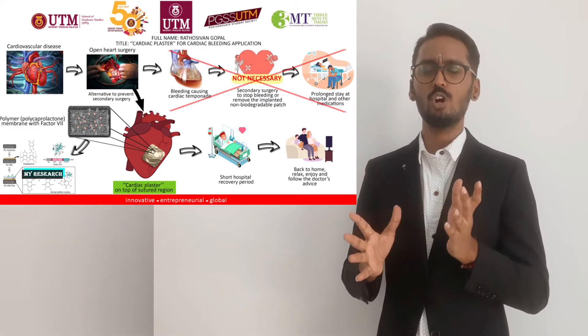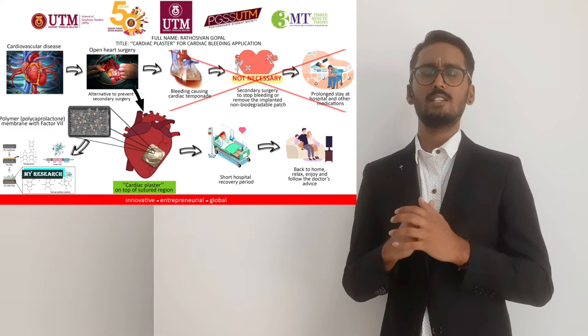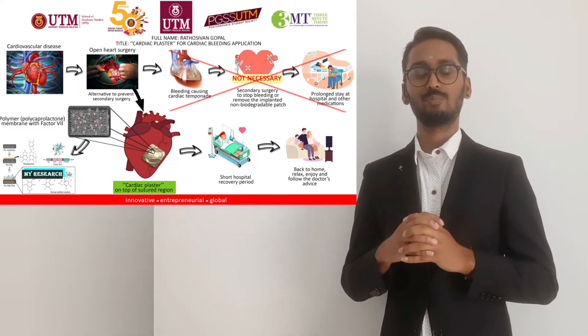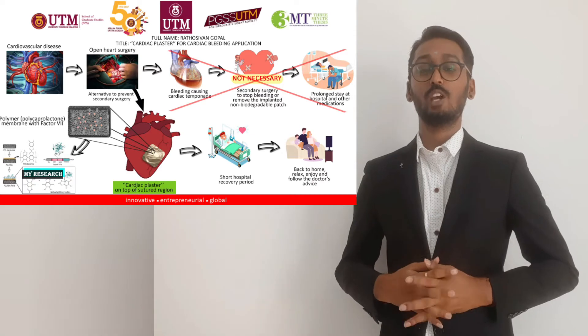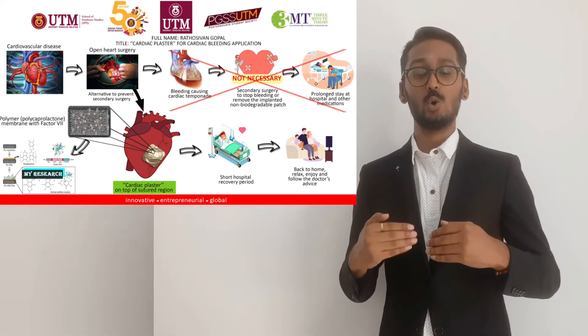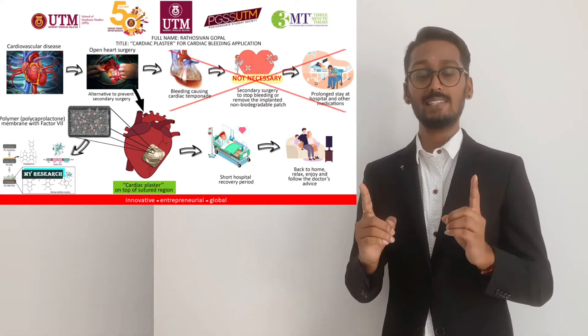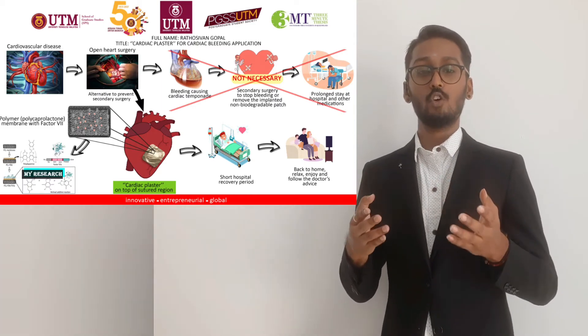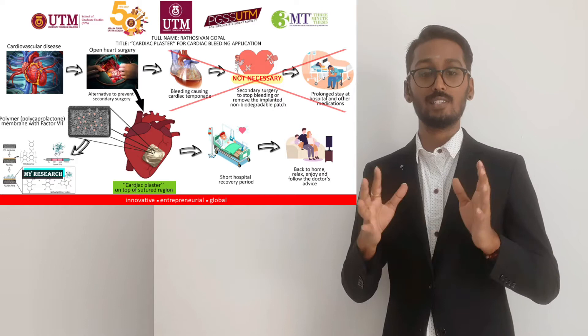You may wonder why a heart needs a plaster. Is it already covered with blood? What makes it bleed? We are familiar with patients undergoing open-heart surgery, which means their chest is cut bare open for direct contact to operate on the heart for a certain condition.